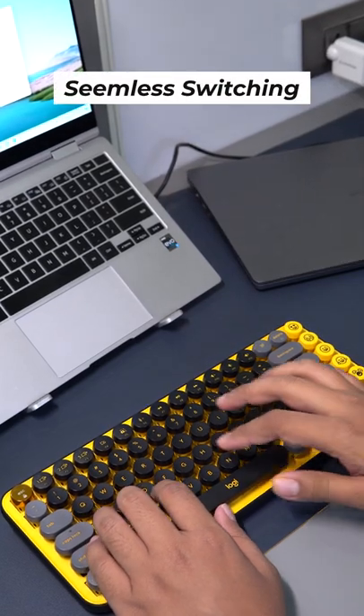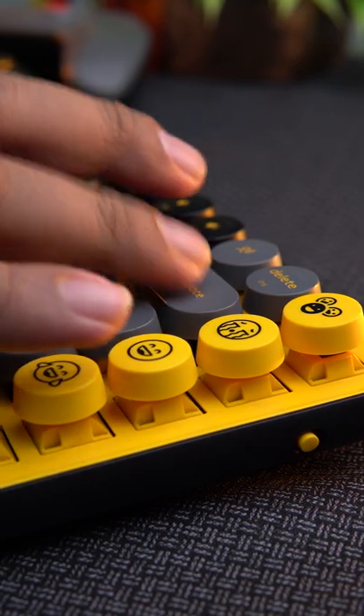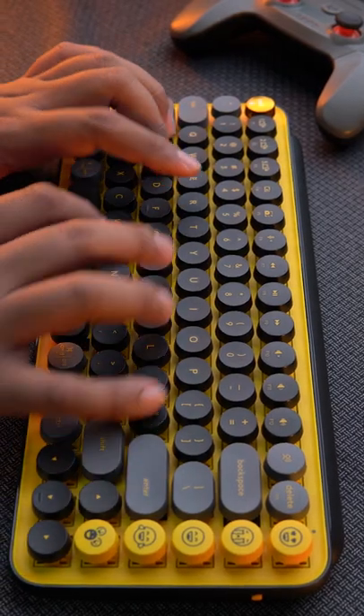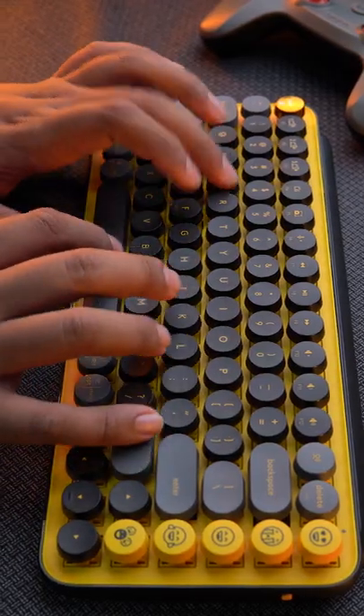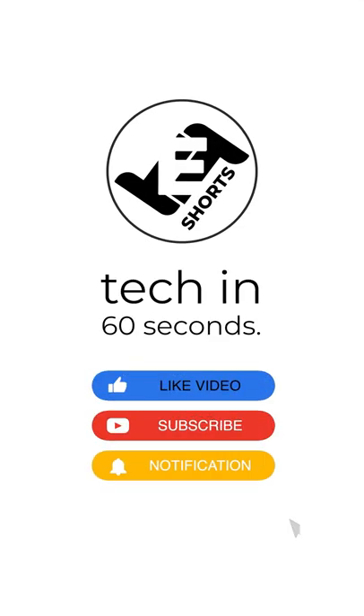In typical Logitech style, you can also connect to three devices at the same time and switch seamlessly. Plus, Logitech gives you three years of warranty on the battery. However, I must mention that the mechanical keyboard itself doesn't feel as good to type on as my Warmelo VA87M.